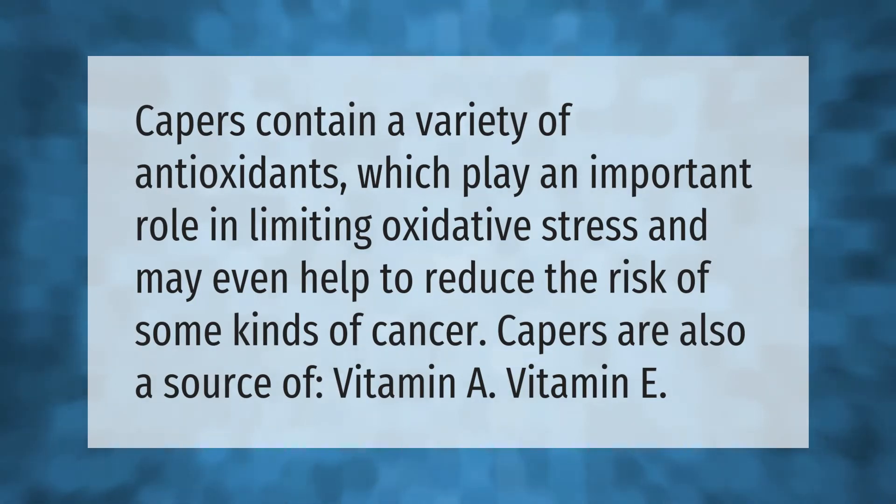Capers contain a variety of antioxidants which play an important role in limiting oxidative stress and may even help to reduce the risk of some kinds of cancer. Capers are also a source of vitamin A and vitamin E.